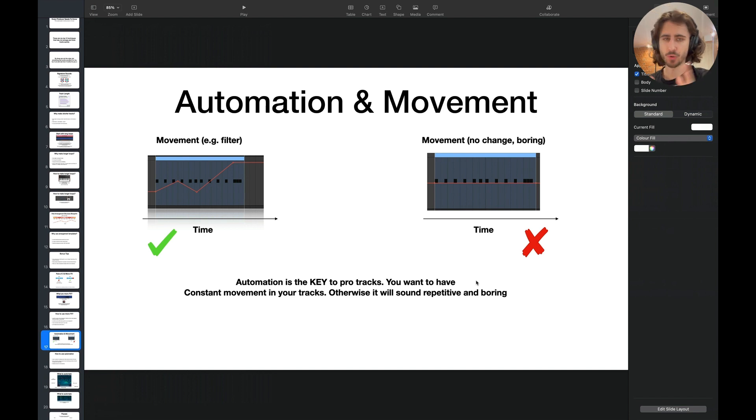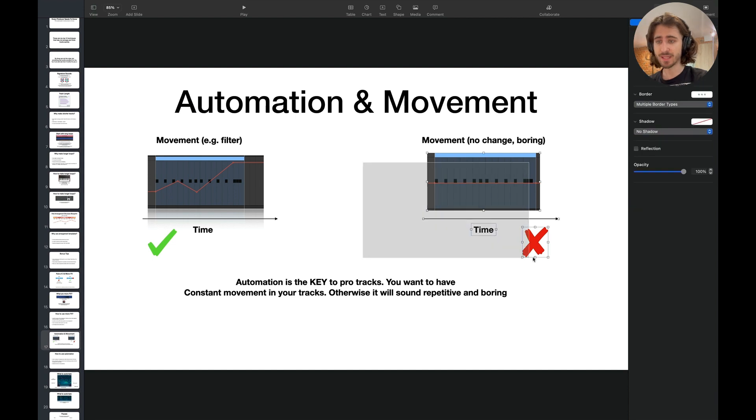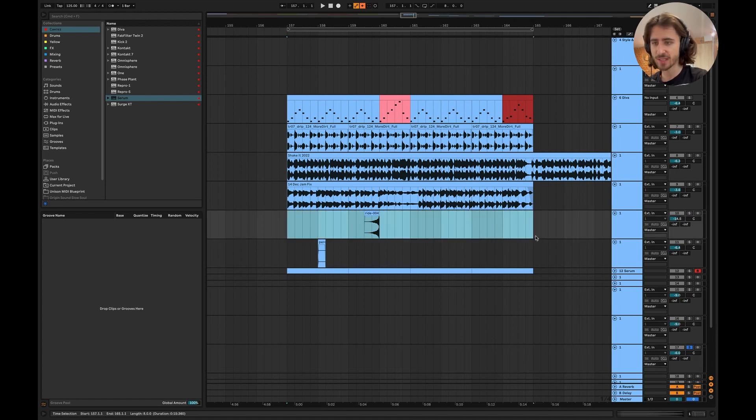The next tip: automation and movement. Automation is the key to pro-sounding tracks. You want to have constant movement in your tracks — otherwise it will sound boring and repetitive. This is something that took me quite some time to master because I didn't automate a lot. What you want is constant movement throughout. This is really good because we have movement. This is very boring because we don't have any movement.